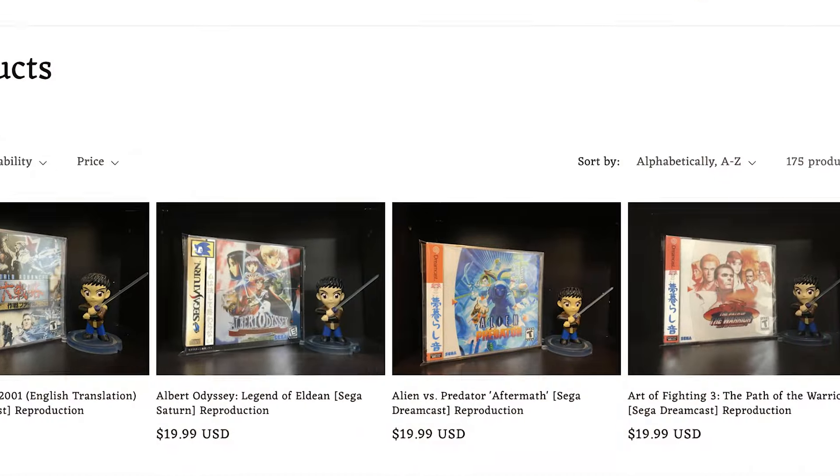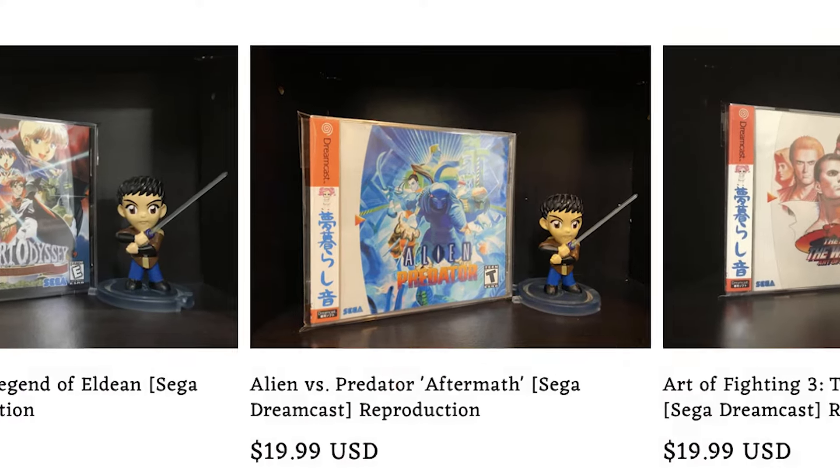Hey, what's up everybody, Chris here. I wanted to make another video about Dreamcast Reproduction Disc, a great company that I highlighted in one of my recent videos covering Nights Into Dreams — I'll link their information below. I reached back out to them because I wanted to pick up another game. The quality of the disc itself is high, the case, everything about it just mirrors what you would get with a legitimate first-party release from Sega. The reproduction is just super high quality.